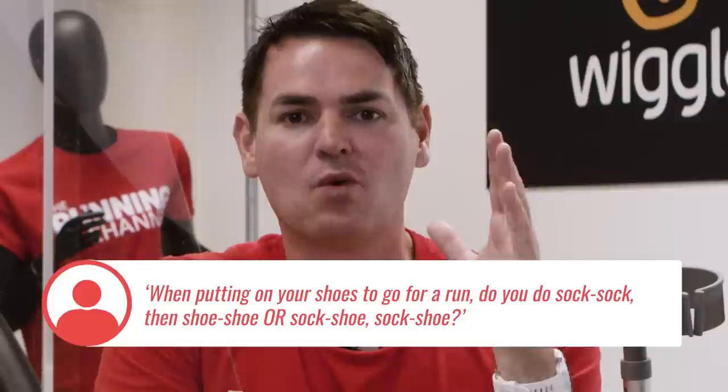Brooke also asked: when putting on your shoes to go for a run, do you do sock, sock, shoe, shoe — or sock, shoe, sock, shoe? Brooke is a sock, shoe, sock, shoe person. Anna is sock, sock, shoe, shoe — making sure the socks are in the right place with no bumps, right sock on the right foot, left on the left. Rick says he's never thought about it, and at the moment with his hospital sock on for blood flow, he's just shoe, shoe. That's all for Ask TRC — if you have a burning question, drop it in the comments or email asktrc@therunningchannel.com.